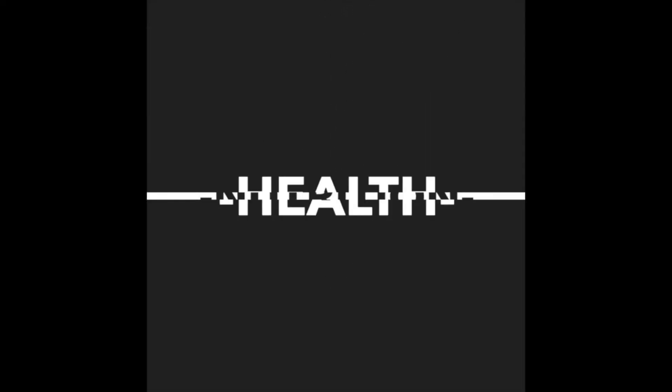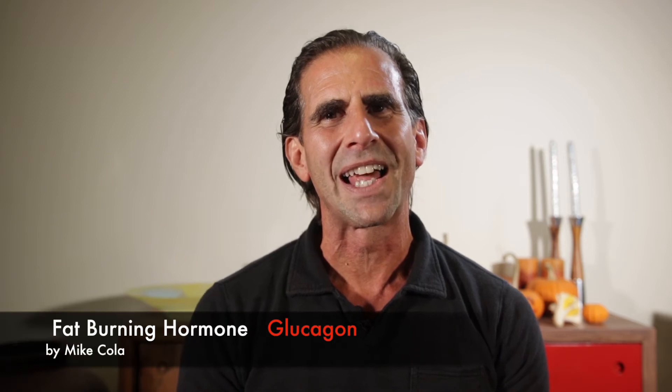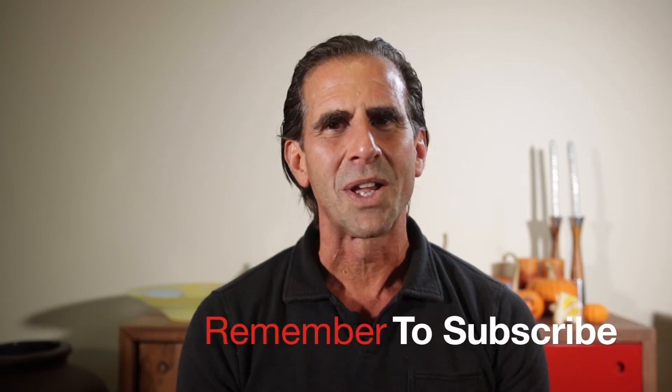In this video I want to talk about the fat burning hormone glucagon and how you can use it to burn fat. My name is Mike Kohler and I've been a fitness trainer and gym owner for 25 years. If this is your first time here and you're looking to turbocharge your fitness, health and nutrition, make sure you subscribe to my channel. Let's talk about this hormone — it's called glucagon.